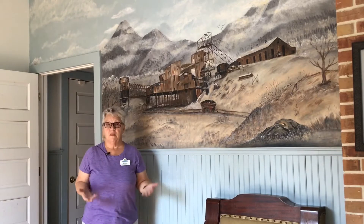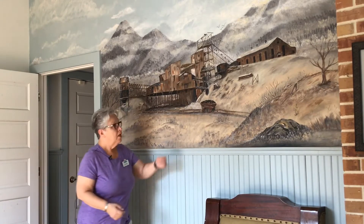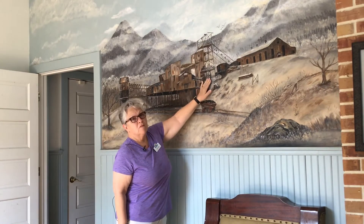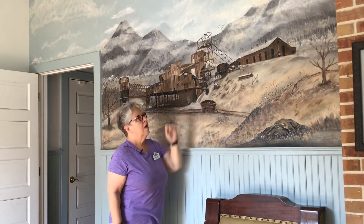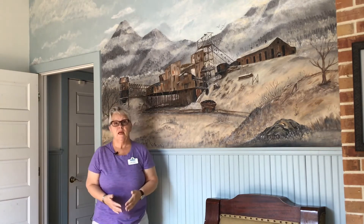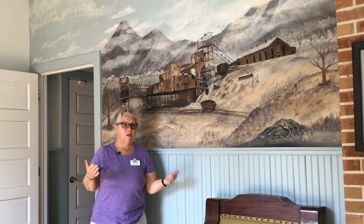Have you ever driven down Tipple Parkway? Let me tell you what a Tipple is. It is this structure right out here, on the outside of the mine.